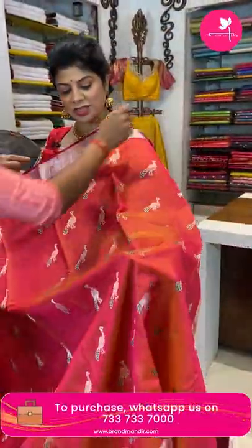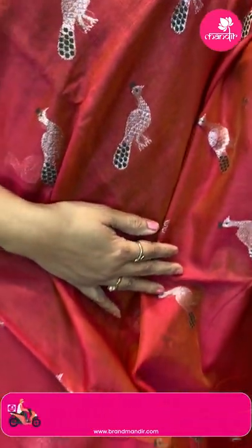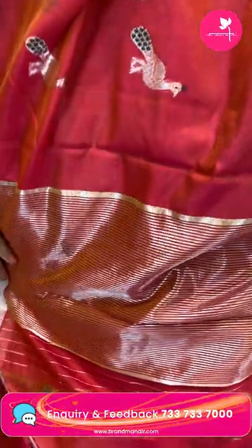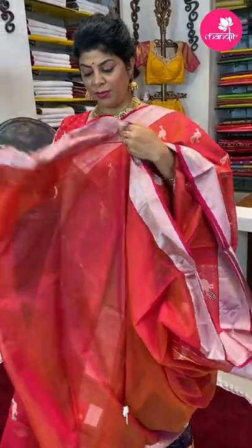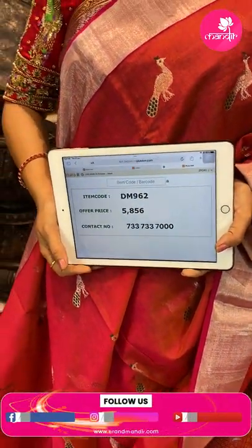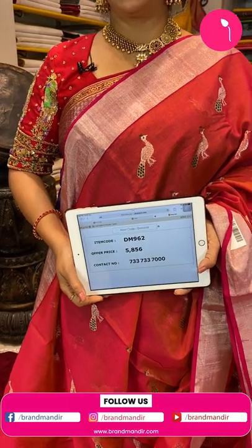Next one looks like a seiko — yes, it's a seiko. Dual tone: pink and yellow. Peacock buttas all over the body. Border is a kaddi border. Pallu has zari lines ending with a peacock border. Blouse is a running blouse with border. Price: ₹5,856, code DM962. Take a screenshot and WhatsApp us on 7337337000.